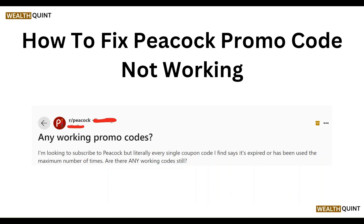Hello everyone, welcome to our YouTube channel. In this video, we will guide you through the process of how to fix Peacock promo code not working. We are going to discuss it step by step.